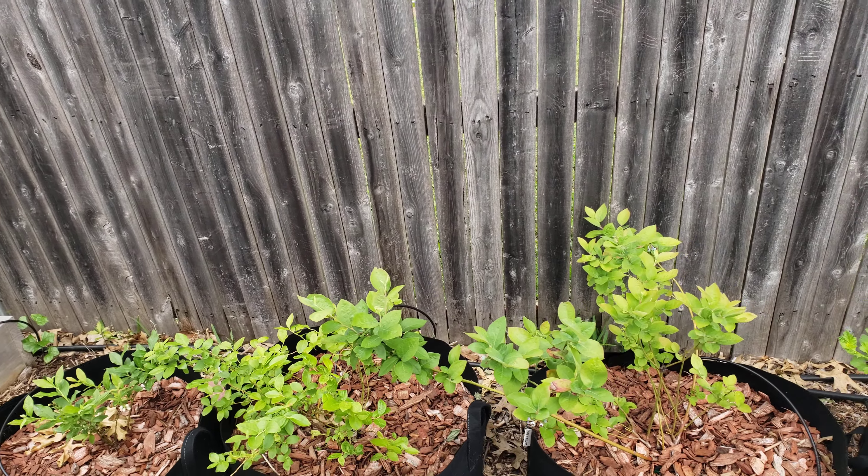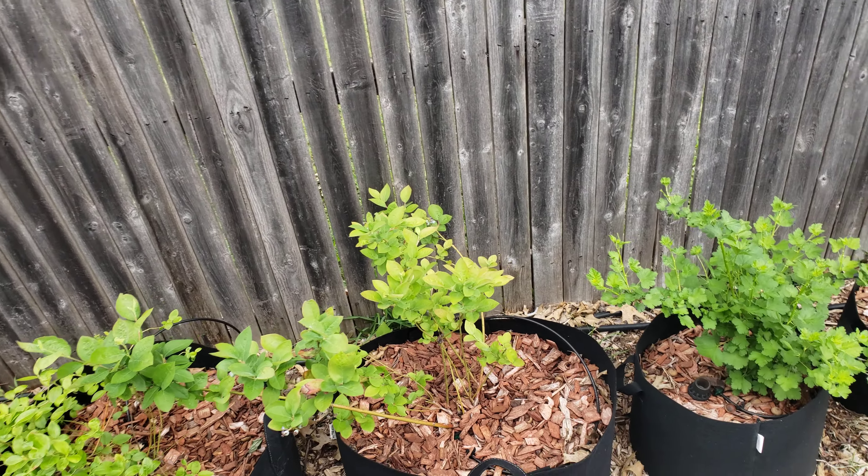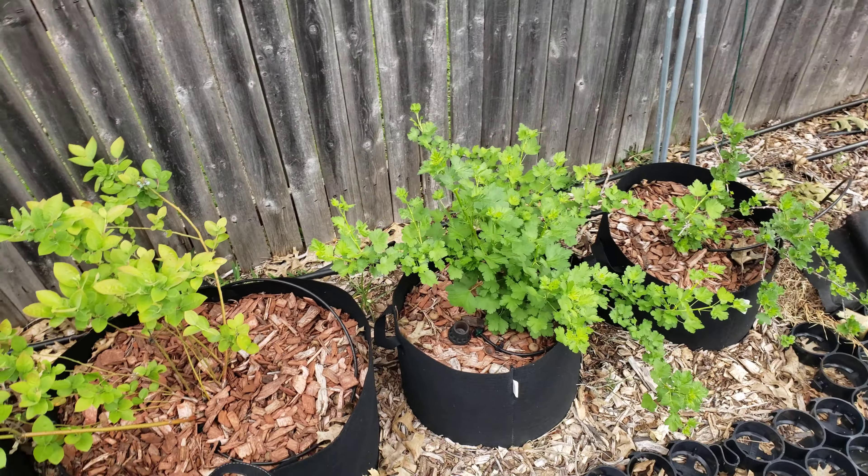Hey everybody, here's a garden update. It's getting close to the end of April, and we can see that some of the blueberries and gooseberries are starting to leaf out, getting a little bit bigger. Hopefully they'll get even bigger as the weather warms up.